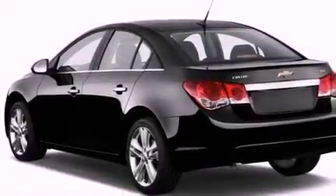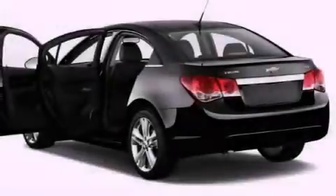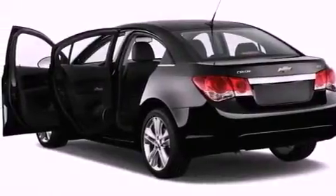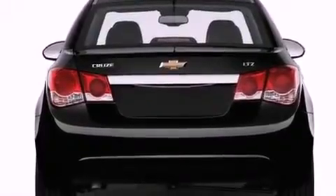Features include a low tire pressure indicator, air conditioning, a rear window defroster, a security system, traction control, an anti-lock braking system, side impact airbags, a keyless entry system, and fog lamps.